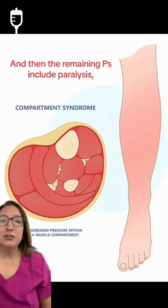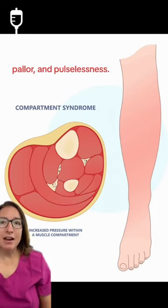The remaining Ps include paralysis, pallor, and pulselessness.